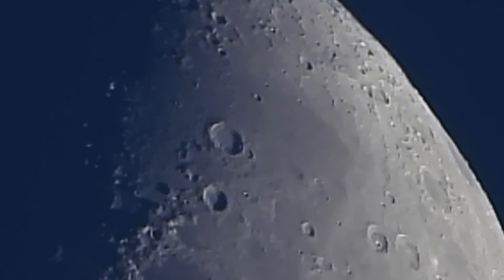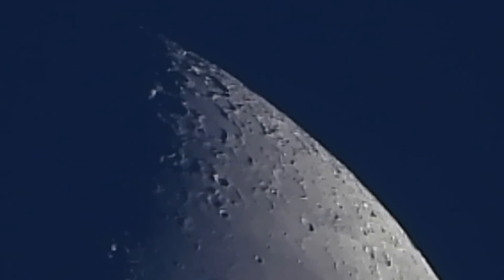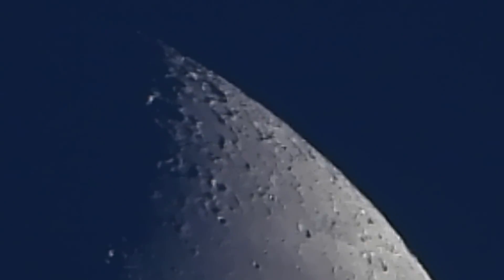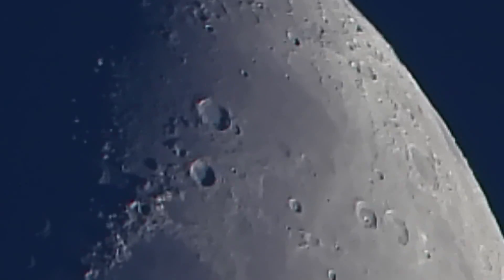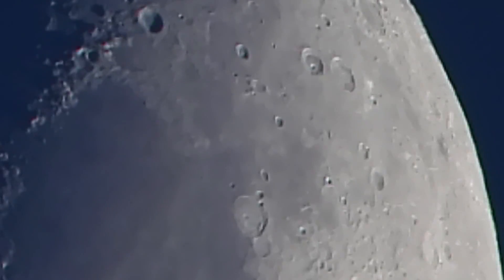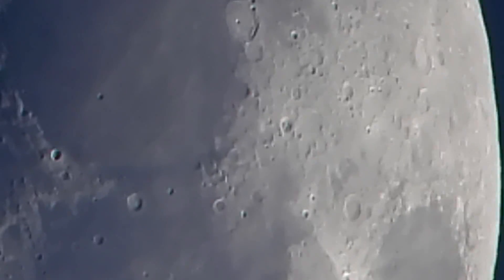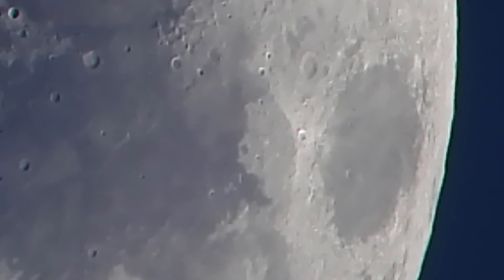We'll just take a quick stroll around here — there we go, there's the very tip top of the moon. So back where we started, that cool mesa area.